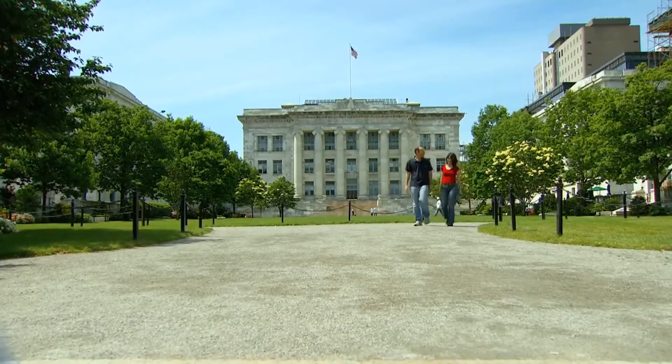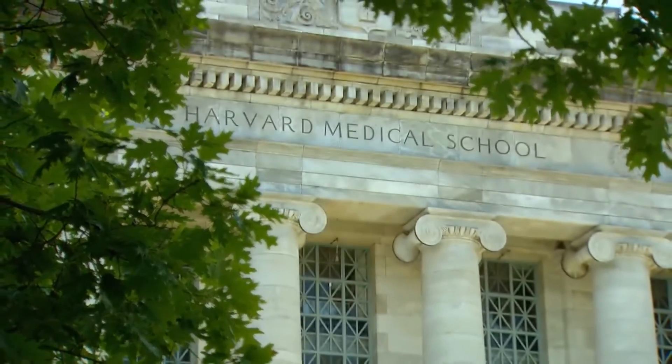We've known for years that finding breast cancer early is one of the ways we can really help women live with breast cancer instead of dying from breast cancer. If we can find breast cancer when it's really small, before it's spread from the breast, we can save a woman's life.